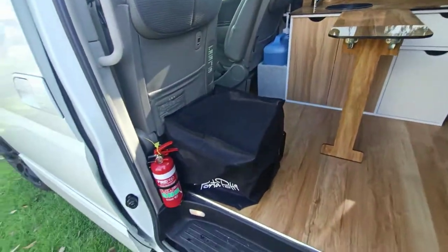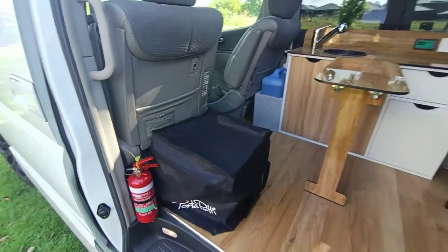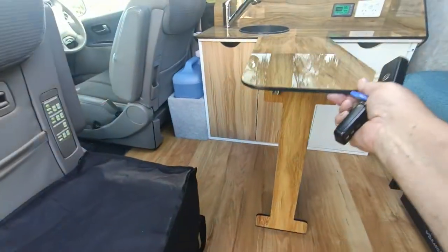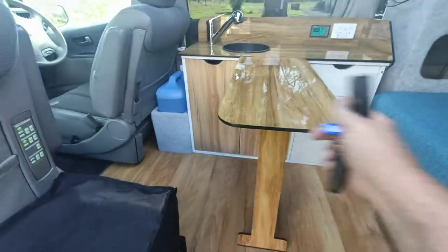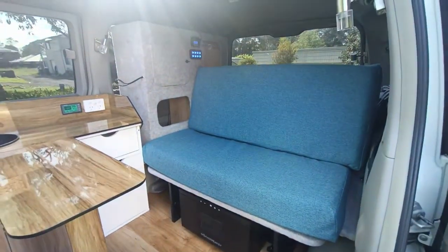Something you didn't see last time was where I store the portaloo — that's just attached to the back of the seat and it goes backwards and forwards. There's a table here that slides forwards or back, and this is what was the bed, now converted to the couch.